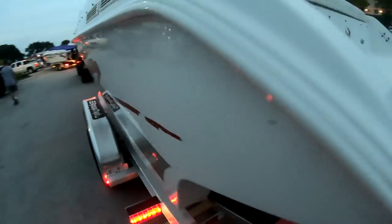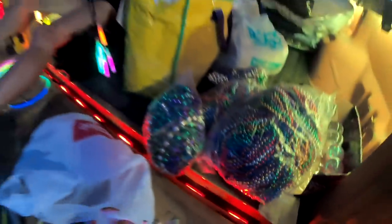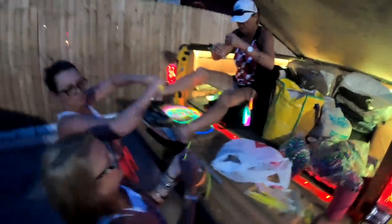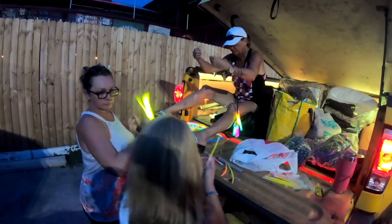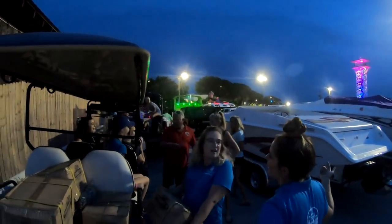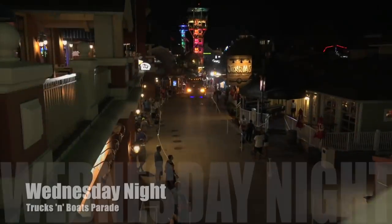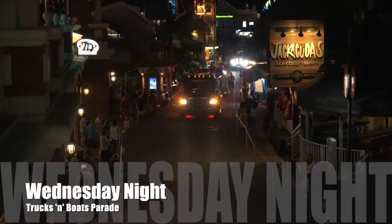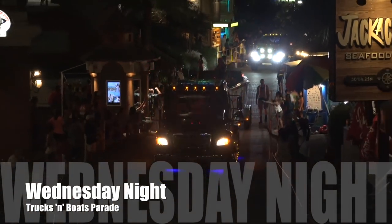We are going to maintain that Mardi Gras kind of theme, so as the guys get set up here with their boats, the Harbor Walk Village staff are going to hand out boxes of Mardi Gras beads so we can have some fun throwing them out to the kids. With darkness upon us, it's time to get this parade fired up — our start time was shortly after 8 p.m., just enough time to keep the kids around after dinner.